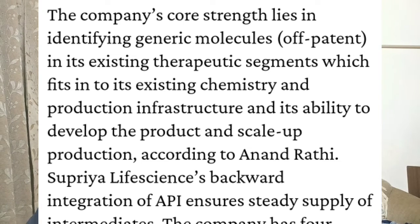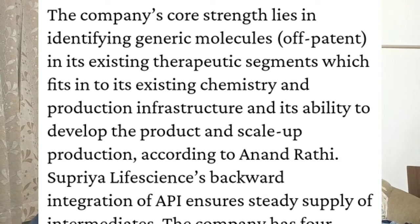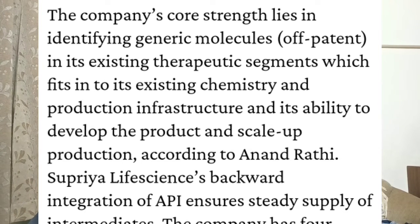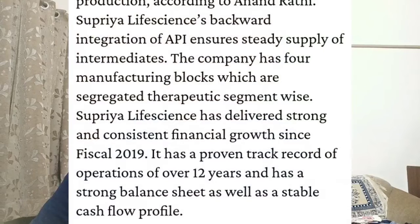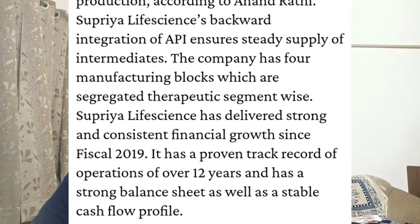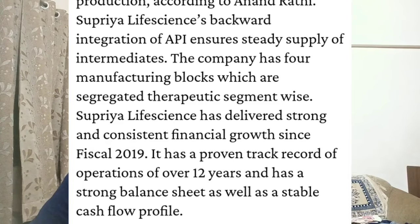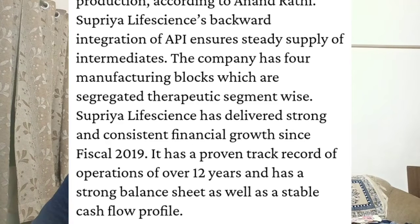That is basically the business of the company — they create chemical APIs. The company's core strength lies in identifying generic molecules off-patent in its existing therapeutic segments, which fit into its existing chemistry and production infrastructure, and its ability to develop products and scale production. Supriya Life Sciences' backward integration of API ensures steady supply of intermediates. The company has four manufacturing blocks segregated therapeutic-segment-wise. Supriya Life Sciences has delivered strong, consistent financial growth since FY2019.